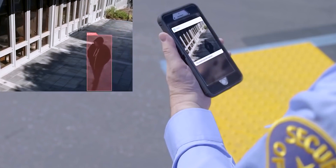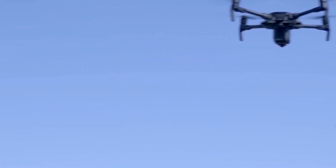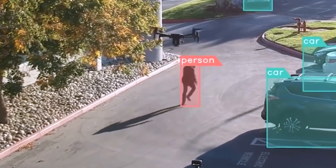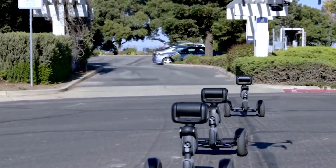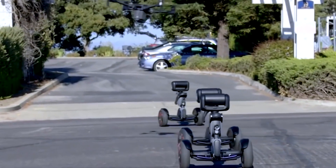Notably, Nimbo offers an additional feature — it can function as a self-balancing scooter. This translates to its capacity not only for independent patrolling but also to seamlessly accompany an officer during their duties. This amalgamation of cutting-edge technology and adaptability demonstrates how Nimbo is poised to redefine public safety with its dynamic and multifunctional attributes.